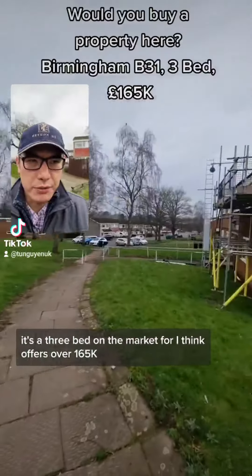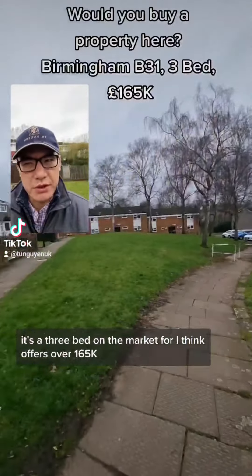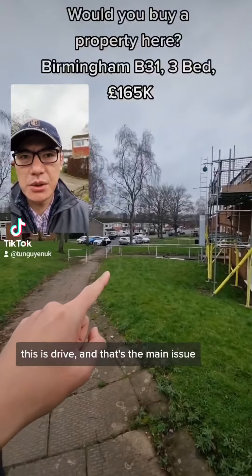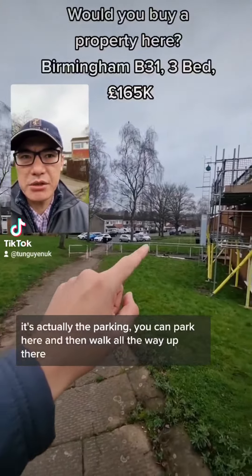Hey guys, just taking a quick viewing at Iocroft. That's Warren West Heath, that's the property over there. It's a three bed on the market for, I think, offers over 170 or 180k.